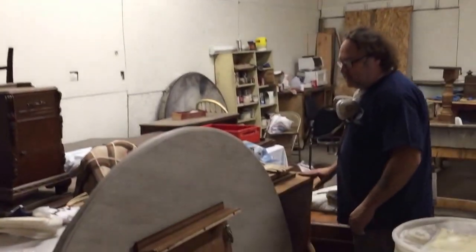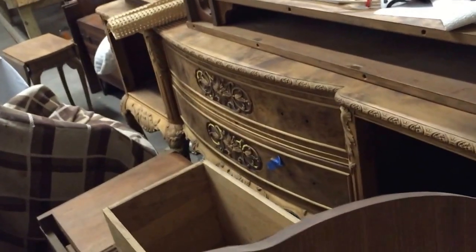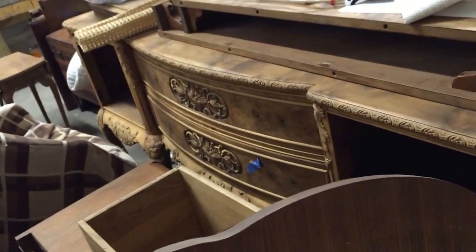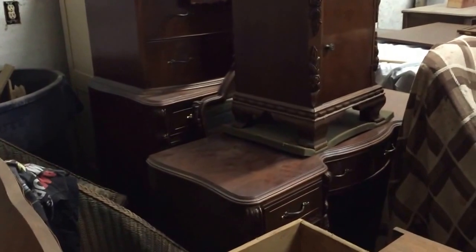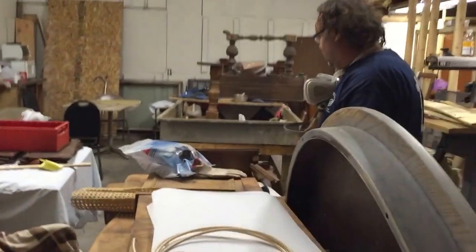We got this beautiful buffet right here — maybe Corey on the other side can show it. This came out of Chicago, Illinois. It's already stripped and I got to get going on that. We got another job over here out of Chicago. This will probably be a job Corey's going to be getting to because Bruce has got too many jobs started right now.